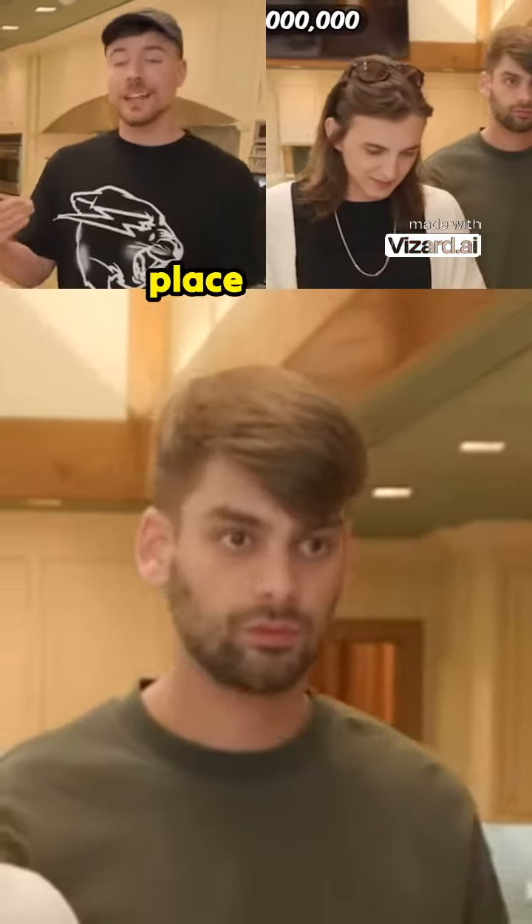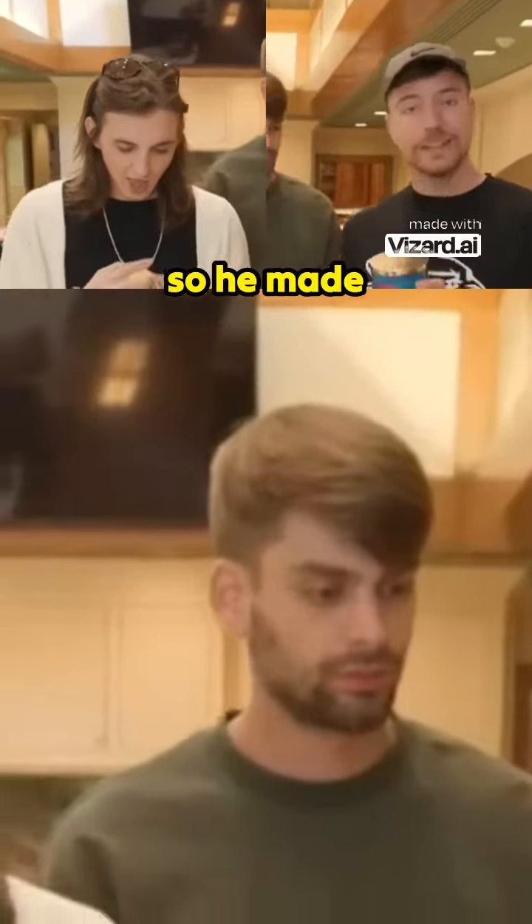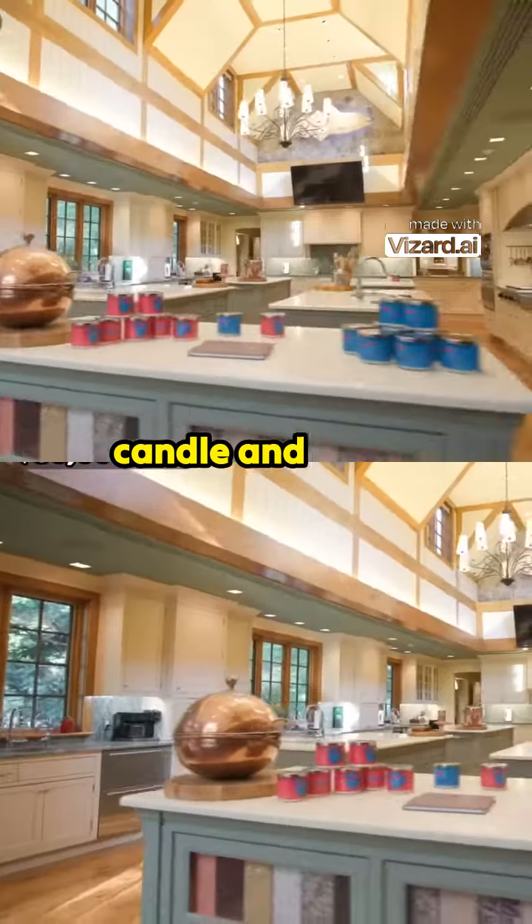Past the living room and the office was the grand kitchen, where the owner had left a little gift for us. The owner of this place got rich making candles, so he made his custom MrBeast candles. That one smells like the beach — it does! How do they put the beach in a candle?